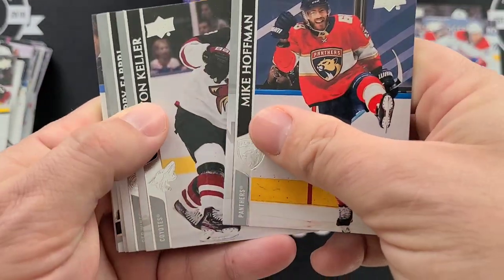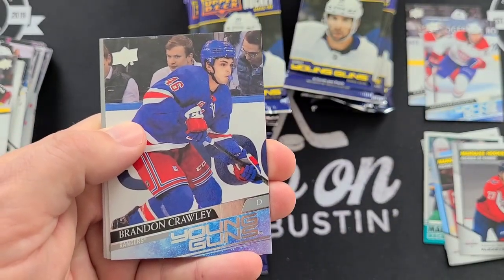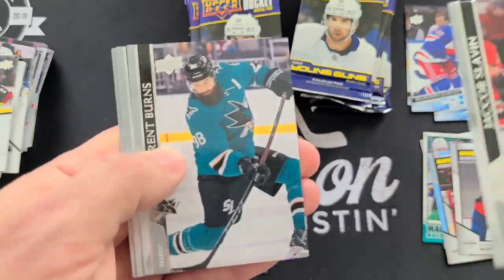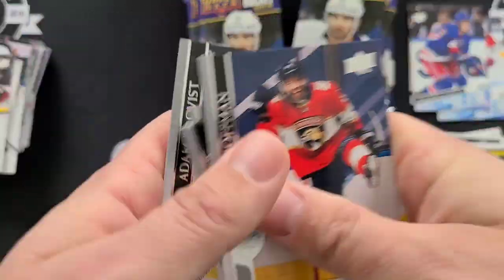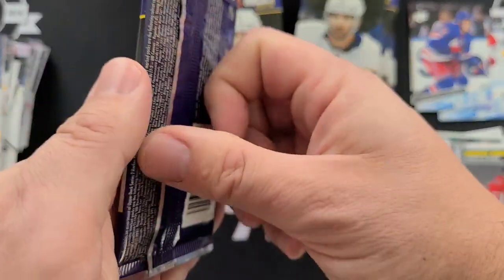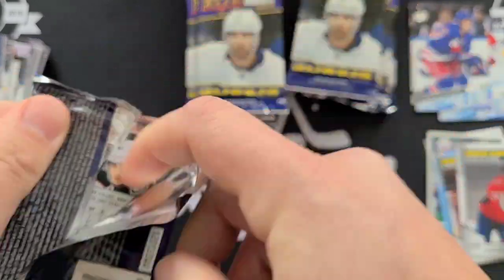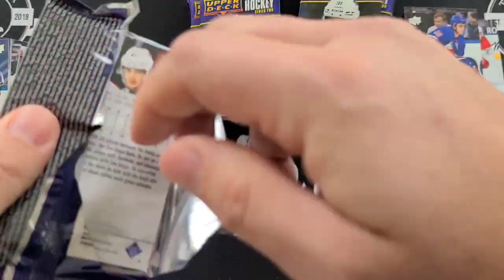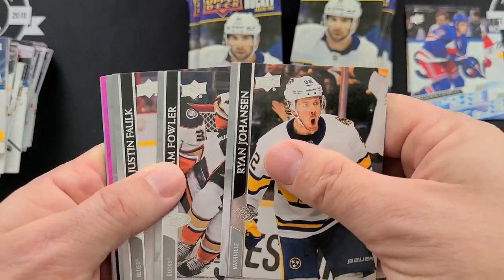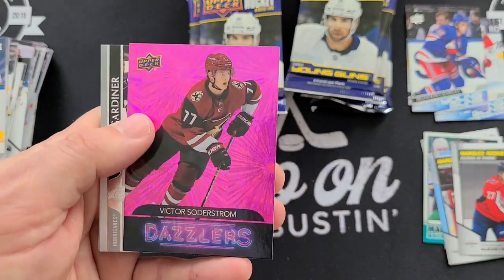Got a Young Guns — it is Brandon Crawley, New York Rangers. And a Dazzlers pink — Victor Soderstrom.